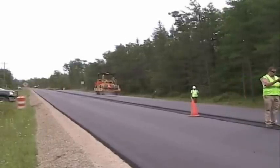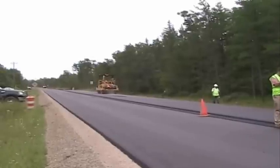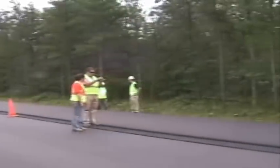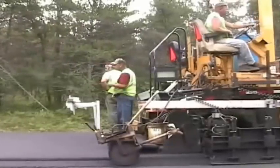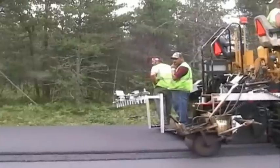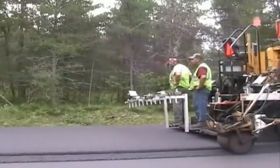Typically what we see on this project is almost a 1% increase in density even though we are paving at those cooler temperatures. They are actually taking thermal imaging as well. You can see on the back of the screed one noticeable difference — there is actually a thermal imaging unit on the back of the screed that monitors the entire temperature across the mat to look for variations in the mat temperature.